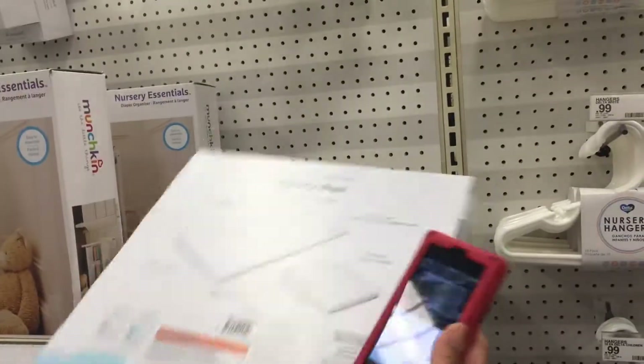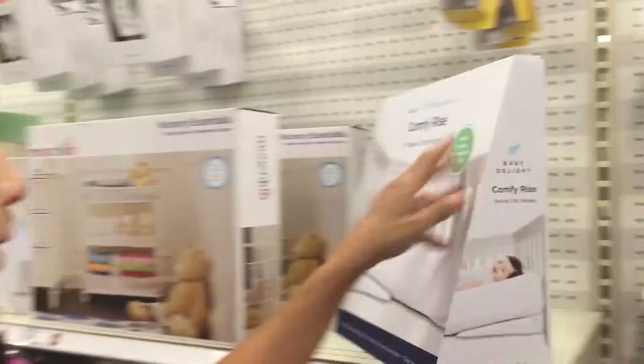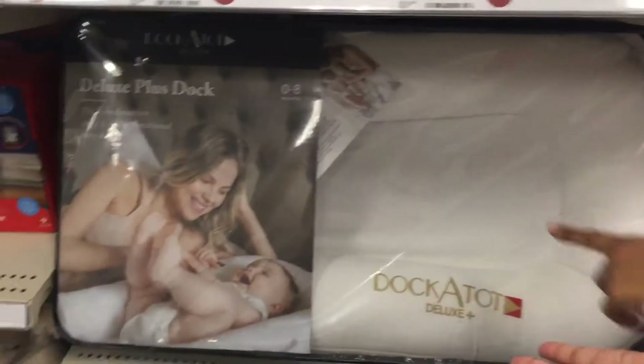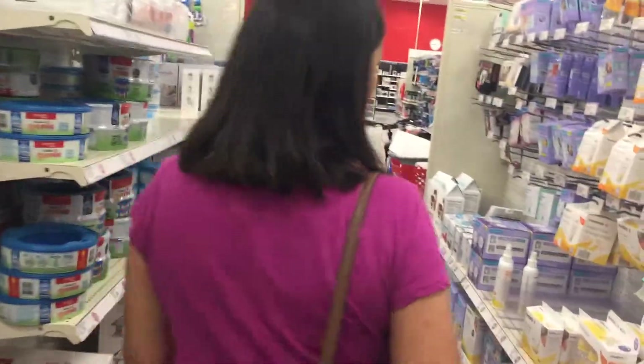We're getting the Comfy Ride Deluxe. I use these with all of them, I think it's super nice. It's just a pillow — a dock to put your child in — and it costs almost $200. Babies are sometimes so expensive, oh my gosh.